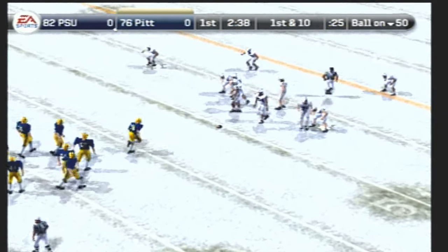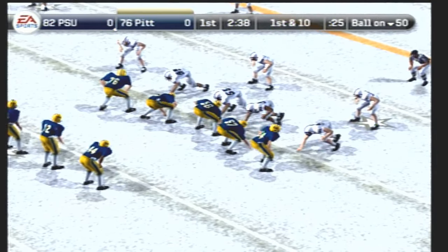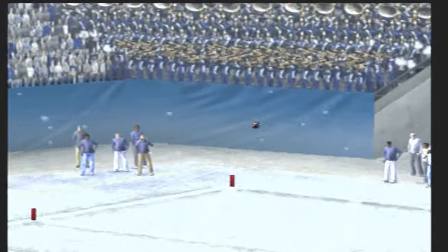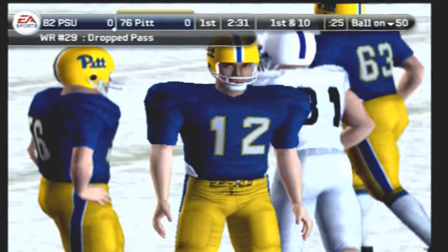They'll take over at midfield. The Panthers set up in the gun. There's the play fake, surveys the field — it falls incomplete. Number 29 was the intended target on the play. That'll bring up second down.